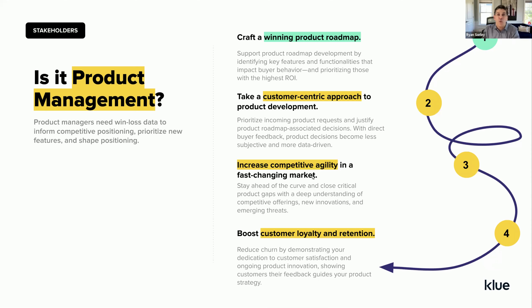Then we have product management. These folks are really eager to understand how their solution is being perceived in the marketplace, where their gaps might be, and what buyers feel they should prioritize as it relates to their roadmap. Any information they get through a win-loss program will feed right into their product visioning and strategy meetings, and also surfaces competitive intelligence — what are competitors offering that's resonating that we're not offering today?